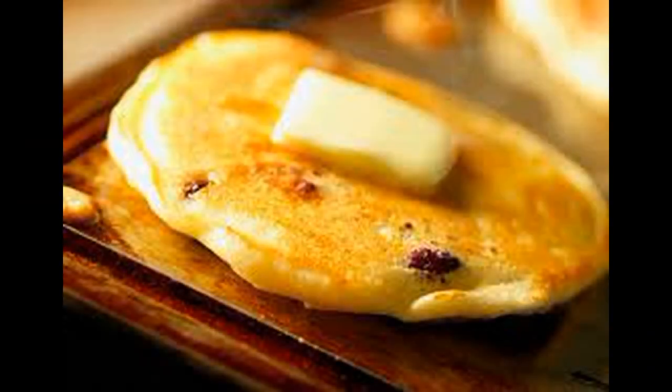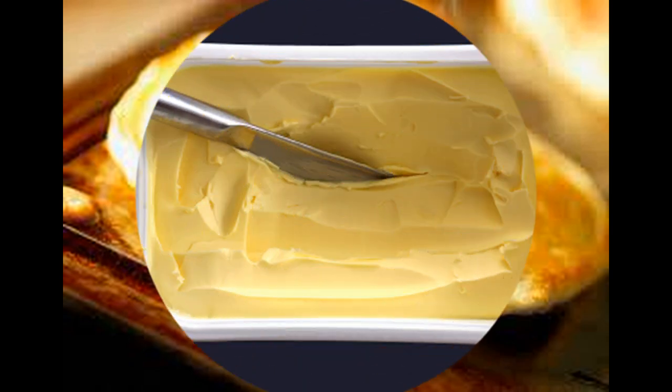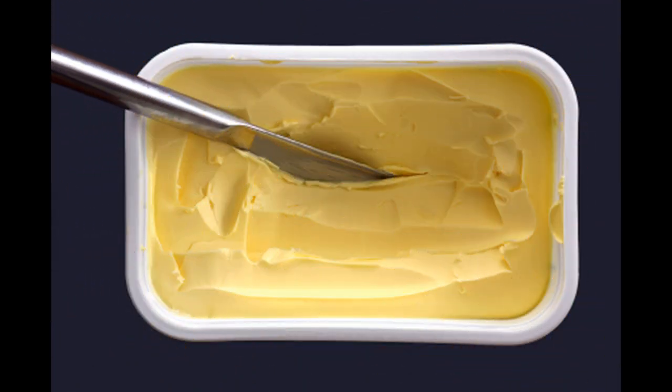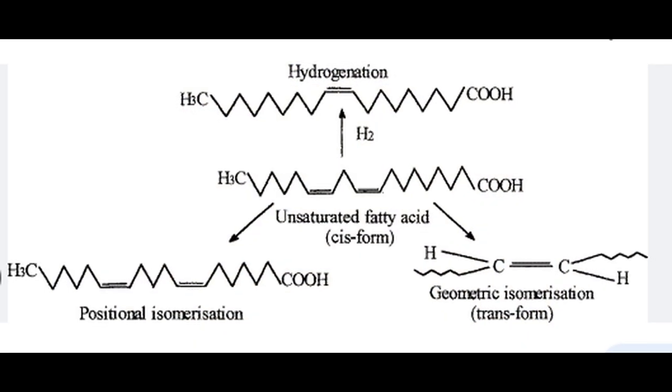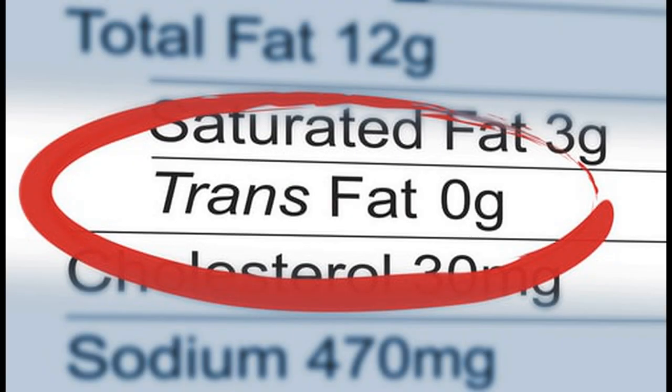Margarine, on the other hand, has been promoted as a healthier alternative to butter due to its lower saturated fat content. However, margarine's hydrogenation process can result in the formation of trans fats, which have been shown to increase the risk of heart disease. Therefore, it is important to choose margarines that are labeled as trans fat-free or have minimal trans fat content.